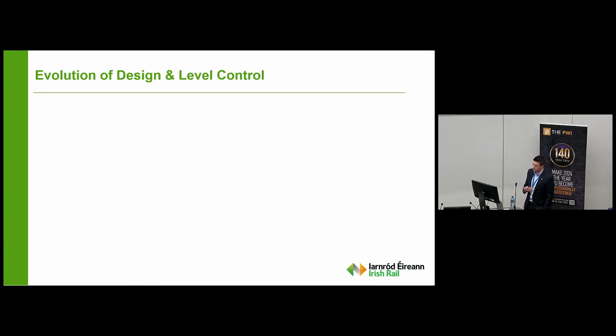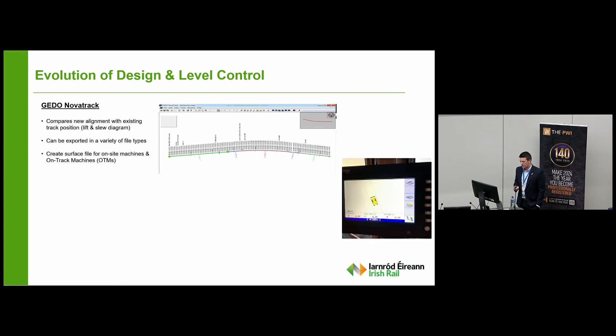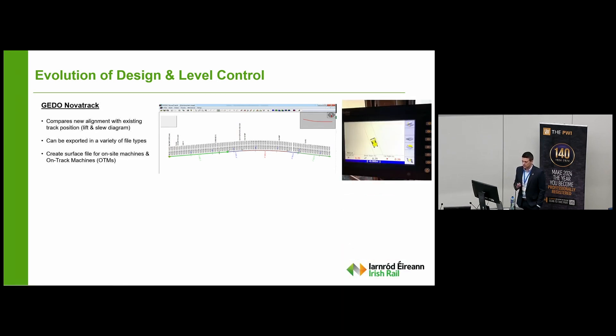Following on from our surveying process is obviously our design. Just to put into context where we came from — unfortunately we were doing our designs through Microsoft Excel and a HLAD-based system from the 1970s — whereas we now use Gido and Overtrack, which is Trimble-based software. Our surveying equipment is also Trimble-based, so we have one integrated system which eliminates any processing errors, and the files can be exported seamlessly from one to the other. That software can compare existing and new alignments, giving lift and slew diagrams, exported to a variety of file types and uploaded directly onto machines — whether machine-controlled excavators, dozers, tampers, or ballast cleaners.